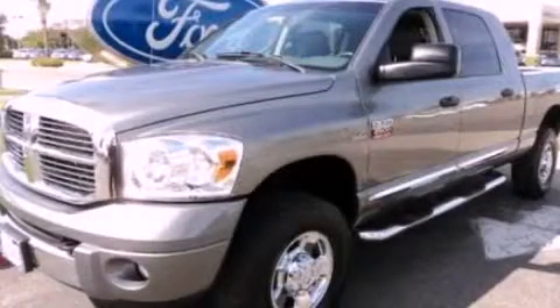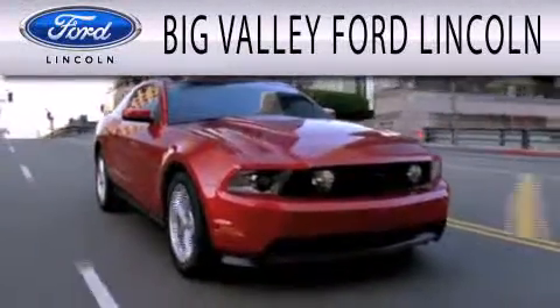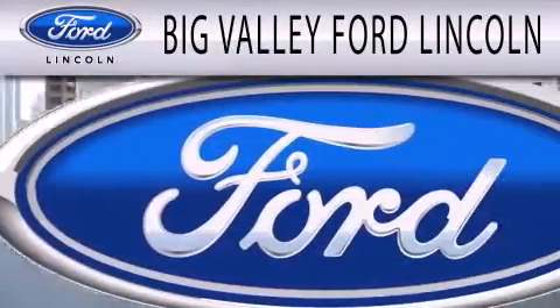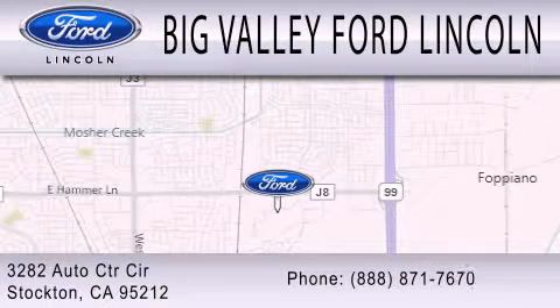We invite you to contact us today to learn more about this vehicle. Big Valley Ford is dedicated to doing everything possible to ensure that the experience you have selecting your next vehicle is as pleasant as possible. We are located at 3282 Auto Center Circle in Stockton.